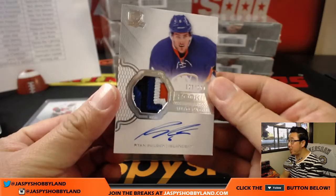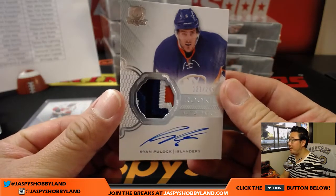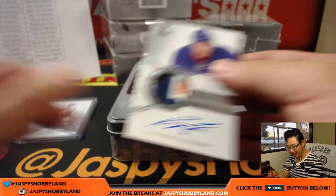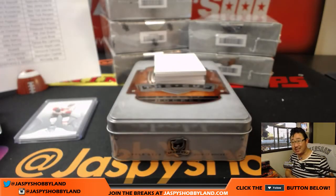Our first autograph is Ryan Pollock — rookie auto and patch, a wrap — 121 out of 249 for the New York Islanders. That'll go out to Solomon.